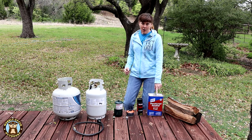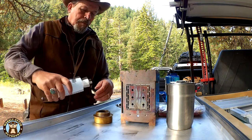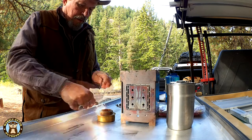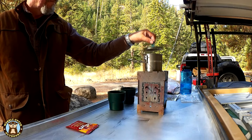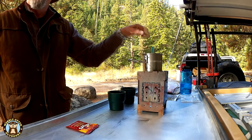Next up is denatured alcohol. When we use an alcohol stove we usually choose denatured alcohol for the fuel. It's readily available at hardware stores. There are bottles available for carrying alcohol fuel that make it more portable. It takes about two ounces to run the little alcohol stove.